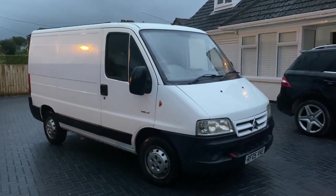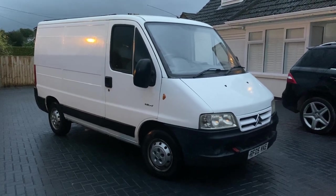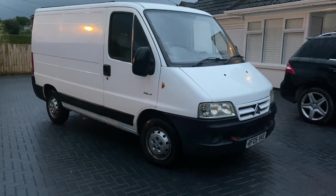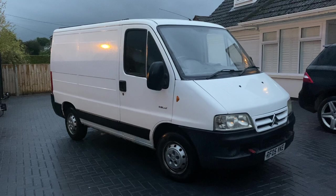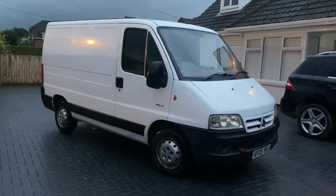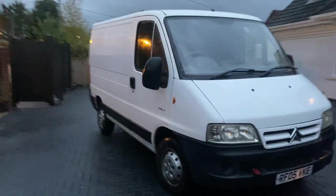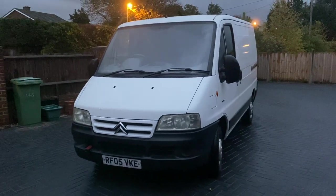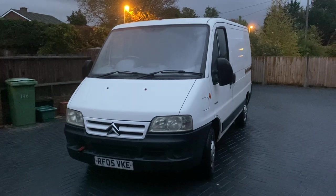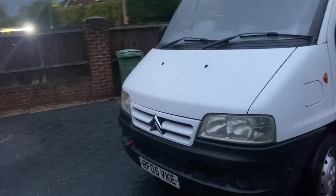This is a Citroen Relay panel van - a two-litre HDI, five-speed gearbox, very good on diesel. Remarkably clean for a 2005 van. MOT through to September 2023 with just two advisories; one advisory mentioned that the van had had welding undertaken, which is correct, and everything has been professionally done and very well maintained. It used to belong to a mechanic.